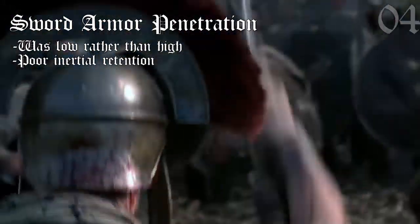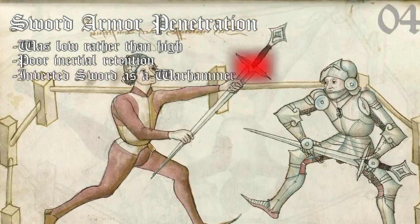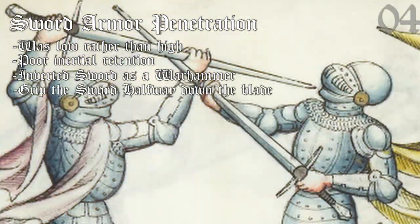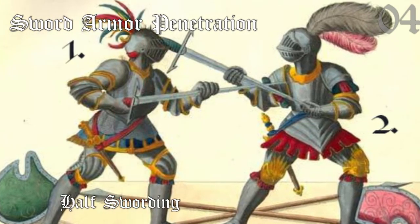Swords were so bad at penetrating armor, in fact, that skilled swordsmen of various periods were trained to flip the sword around and use the crossguard as a makeshift war hammer, or grip the sword halfway down the blade to add strength and poke holes between the gaps. These two techniques were known as half-swording and mortel.